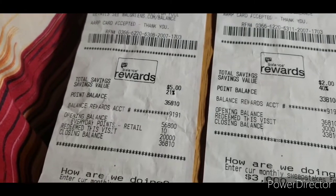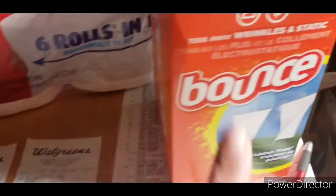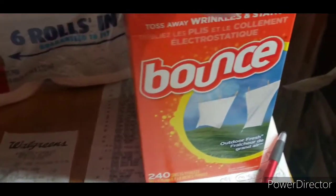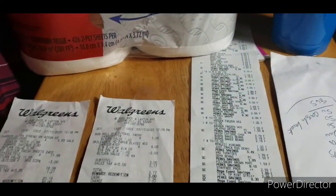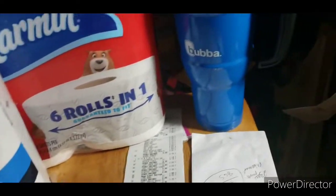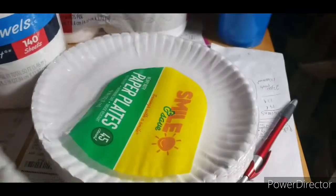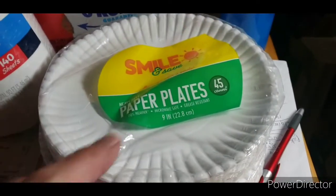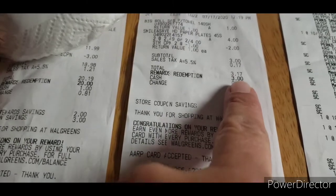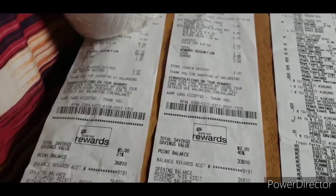I didn't earn too many points there — only 10. I was supposed to earn another $5, but I didn't realize there was a $3 off coupon for this, so I took it down below $20. At Walgreens I also got one thing of paper towels — I thought it was going to be $5 — and two of these heavy-duty grease-resistant paper plates, because that's what my brother likes to eat off of, and he doesn't do dishes. I paid a whopping 17 cents. I used $3 in points and paid 17 cents out of pocket. Pretty darn good.